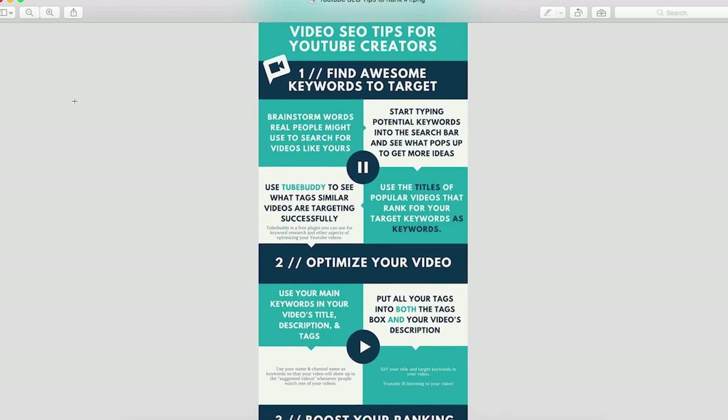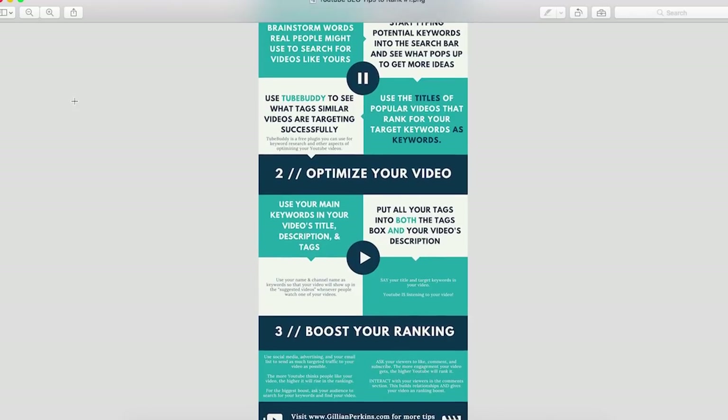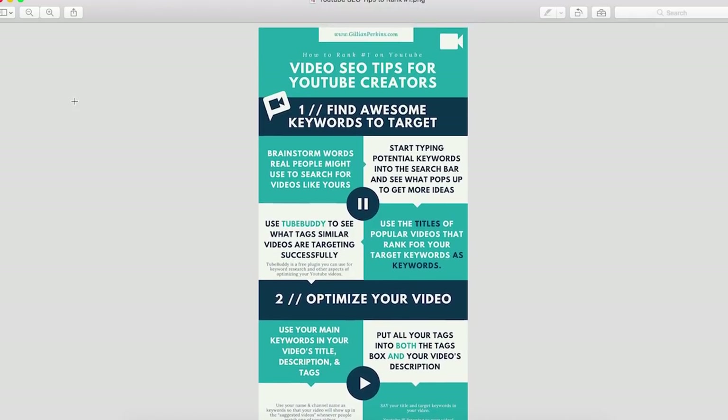That's all the tips in this video, but remember to go over to Jessica's channel — there's a link below — to learn the other five tips about how to rank your videos number one on YouTube. I also put together a free checklist covering everything you need to do to get your video to rank really well, so download it via the link below and work through it for every video you make. Thank you so much for watching, please give this video a thumbs up, and be sure to subscribe — I make two videos every single week about intentional living, entrepreneurship, and success.